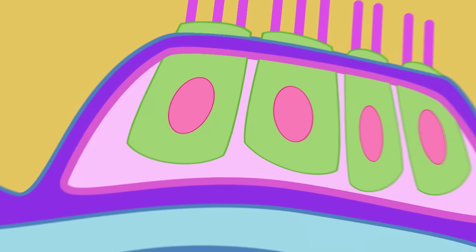Hair cells are organized on the organ of Corti based on the frequency of sound they respond to. Higher frequency sounds, like a bell ringing, are registered at the base of the membrane, while lower frequency sounds, like a foghorn, are registered at the apex, all the way inside the spiral.